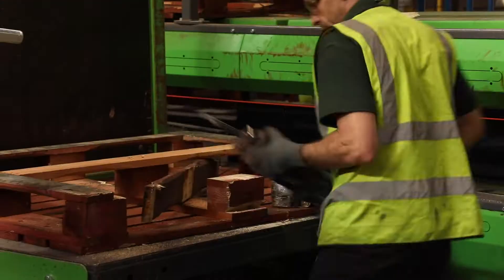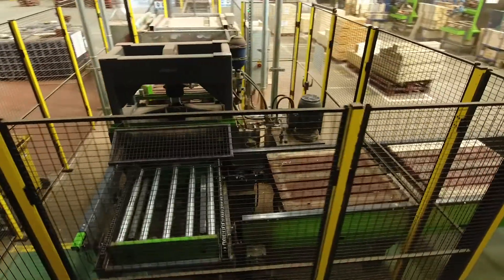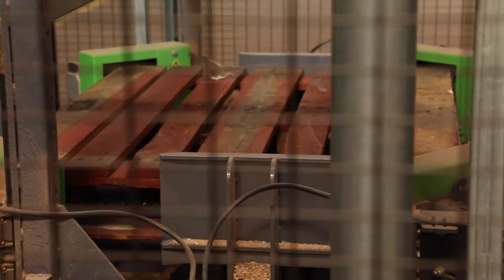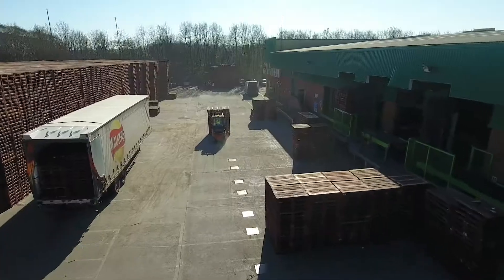Pallets that require repair go through the process: stripping off the bad timber, putting on new timber, right through into an automatic press, corner cutter, spray booth, and then stacked up ready to go back onto a trailer outside to the customer.